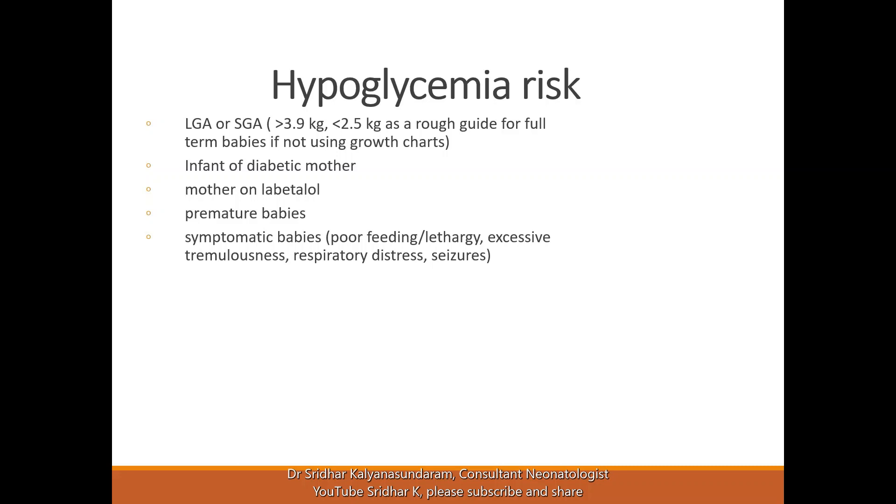If the mother is on beta blockers like labetalol for hypertension, that is also a risk factor. In premature babies, because their metabolic rate is more, they have poor stores and the liver is not fully mature, so they don't produce as much sugar from the liver.